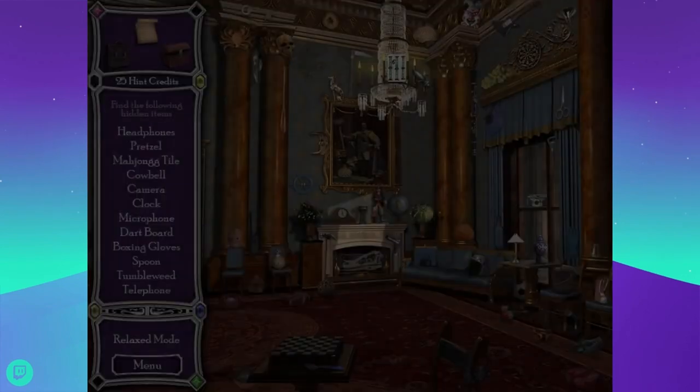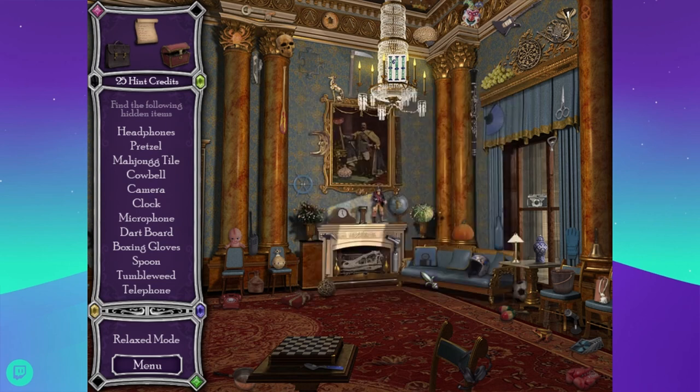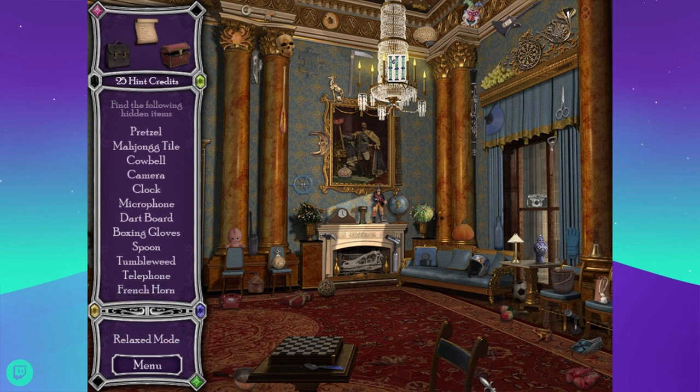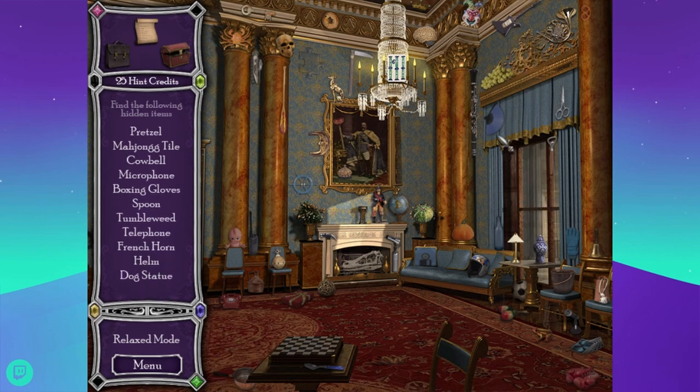Last room — the blue drawing room, that's a new one. The blue drawing room is arguably the most magnificent in the palace, situated between the music room and the state dining room. It is the last of the state rooms through which the royal procession passes on its way to state dinners. That is very elegant. Looking for headphones, pretzel, mahjong tile, cowbell. What kind of pretzel? Probably a soft pretzel. There's a bagel. Scissors, fan. I need a camera and a dart board and boxing gloves and a spoon.